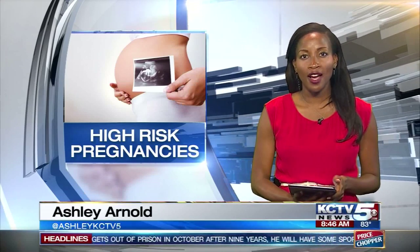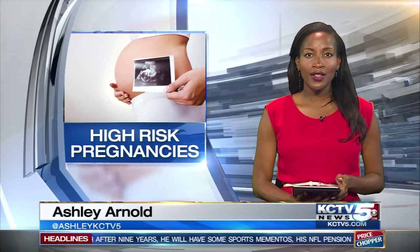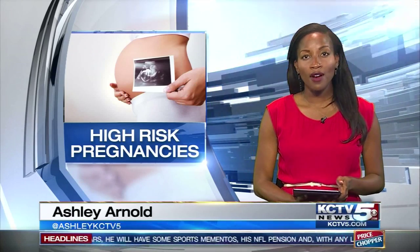With the rise in twin and multiple pregnancies comes more mothers whose pregnancies are considered high risk. KCTV 5's Amy Anderson takes a closer look at the life-saving services offered at one of our local hospitals.